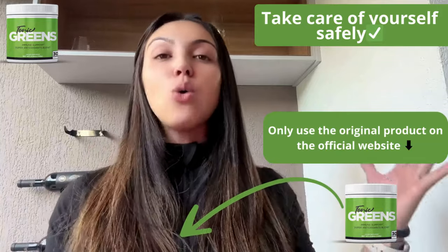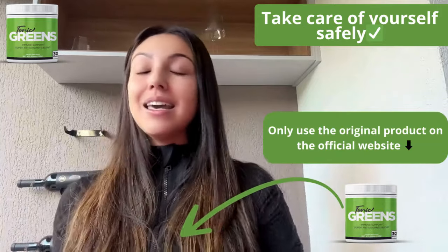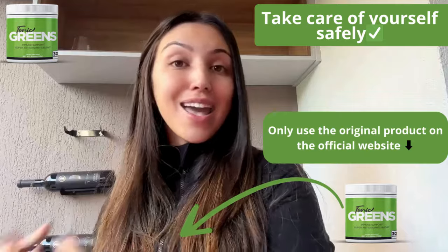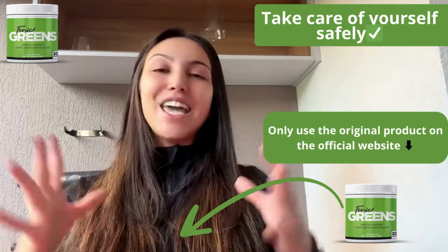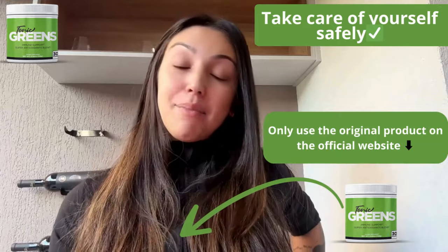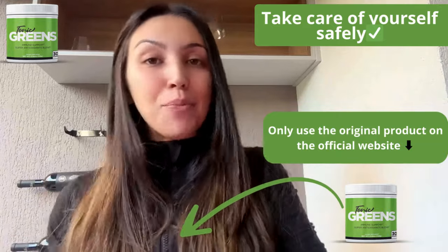People love Tonic Grits because it's all natural — it only has natural ingredients — and it's very convenient. You just have to mix a scoop into water or your favorite smoothie and you're good to go. It's a great choice for anyone looking to support their immune system and general health, or if you just want to lose a couple pounds.